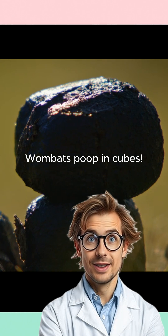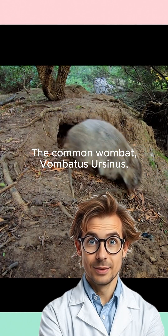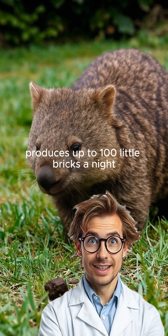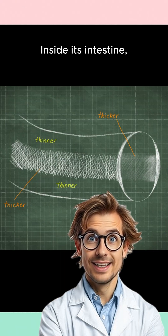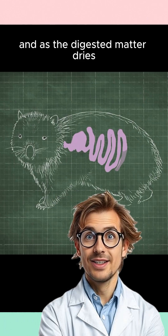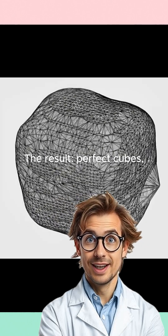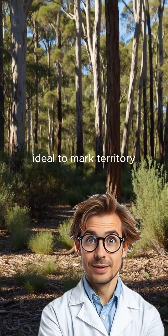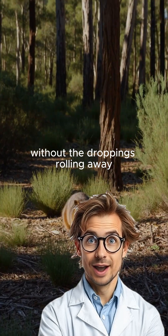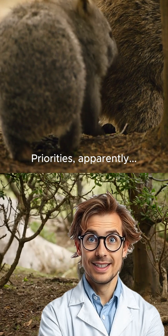Three. Wombats poop in cubes. The common wombat, Vombatus ursinus, produces up to 100 little bricks a night. Inside its intestine, some parts of the gut wall are stretchier than others, and as the digested matter dries, those alternating tensions shape the corners. The result? Perfect cubes — ideal to mark territory without the droppings rolling away. Evolution spent millions of years perfecting this. Priorities, apparently.